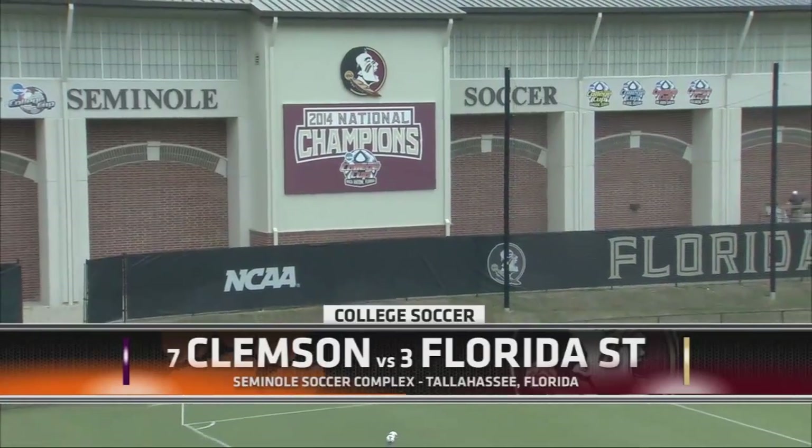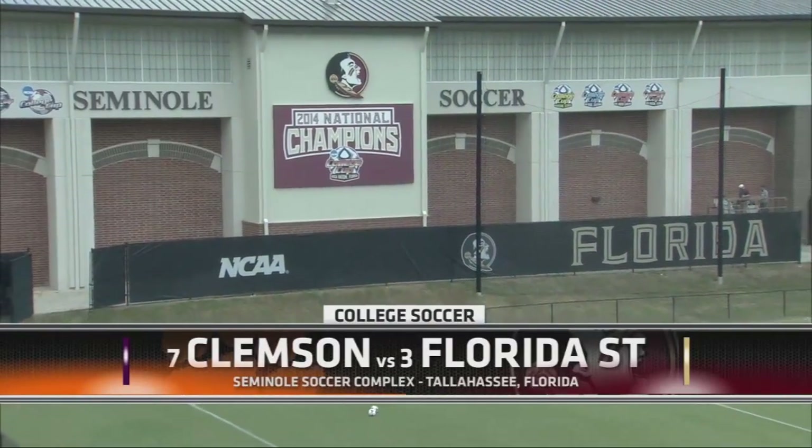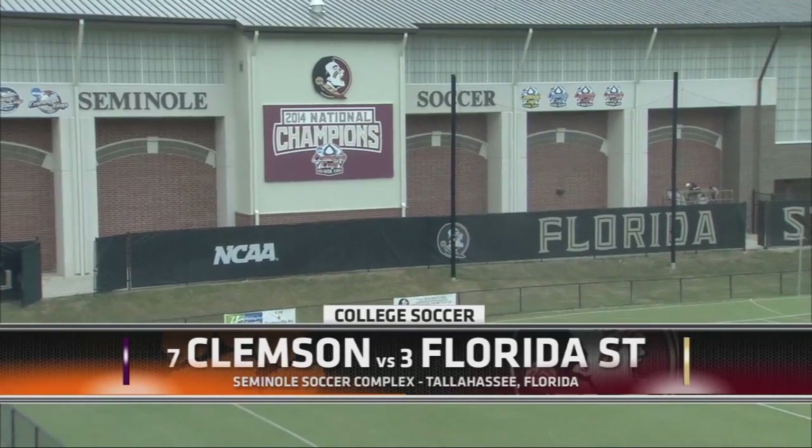The seventh-ranked Clemson Tigers come into the Seminoles soccer complex to take on the third-ranked Florida State Seminoles. Just one loss between the two, and for Clemson, they're coming off a big win against Notre Dame.